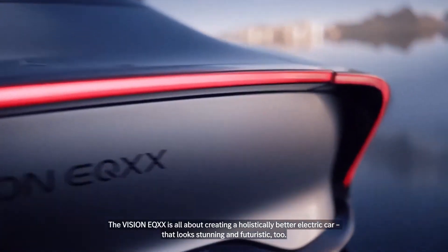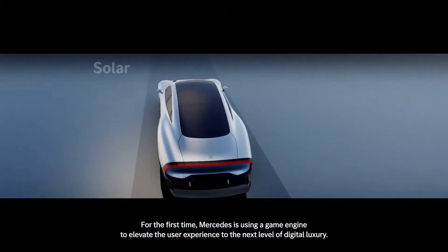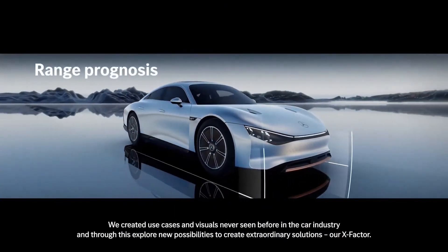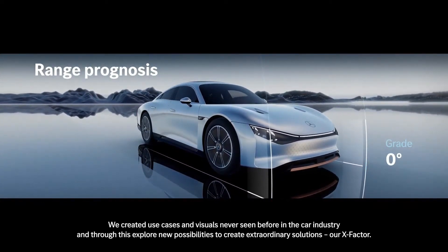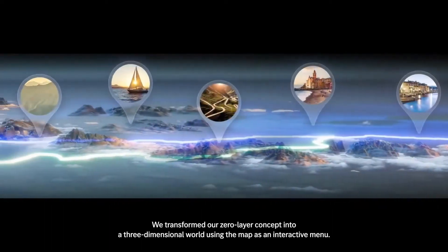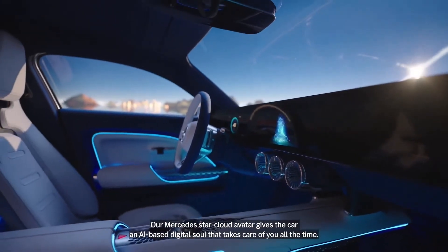The Vision EQXX is all about creating a holistically better electric car that looks stunning and futuristic too. For the first time, Mercedes is using a game engine to elevate the user experience to the next level of digital luxury. We created use cases and visuals never seen before in the car industry, and through this, explore new possibilities to create extraordinary solutions — our X-Factor. We transformed our zero-layer concept into a three-dimensional world using the map as an interactive menu. Our Mercedes StarCloud avatar gives the car an AI-based digital soul that takes care of you all the time.